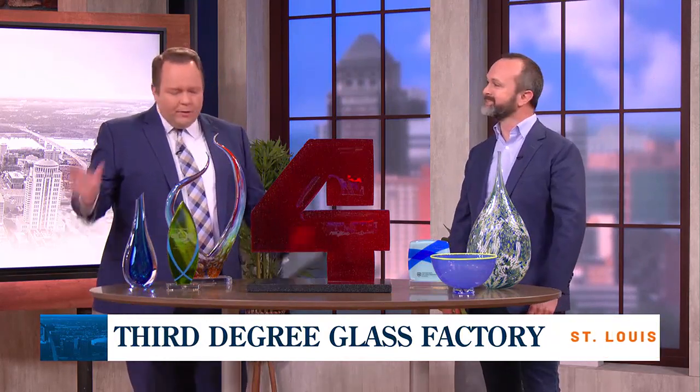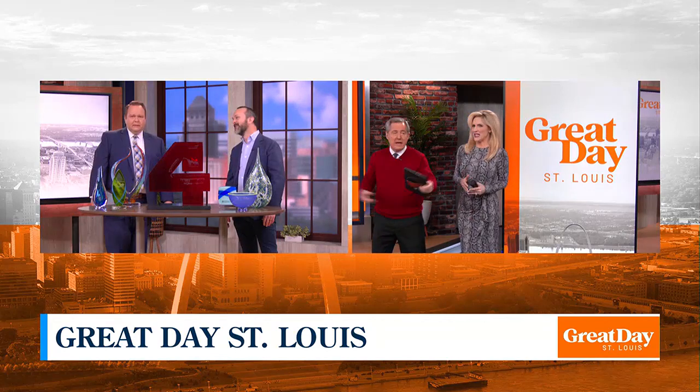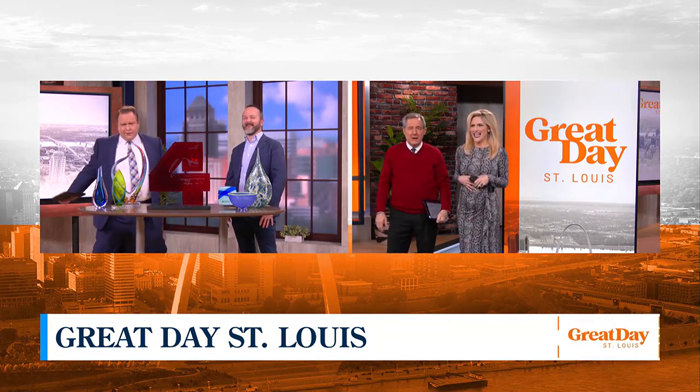Doug, thank you so much. My pleasure, Matt. Third Degree Glass Factory is open to the public Tuesday through Saturday from 10 in the morning till 5 in the evening. You can give them a call at 314-367-4527 or visit thirddegreeglassfactory.com for more information. I love the piece — I really do, I'm afraid to touch it. I have been a nervous wreck this whole segment. They've got so many great creations. It's amazing. Gorgeous. Gentlemen, thank you.